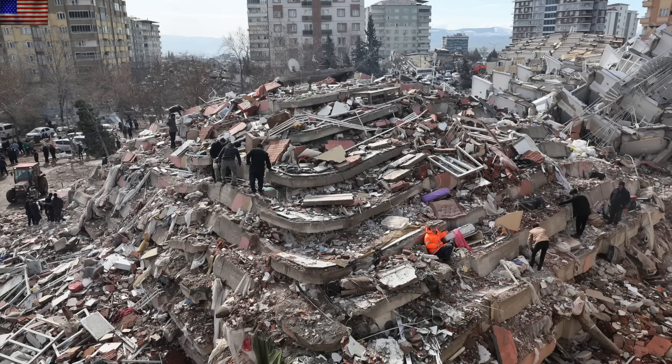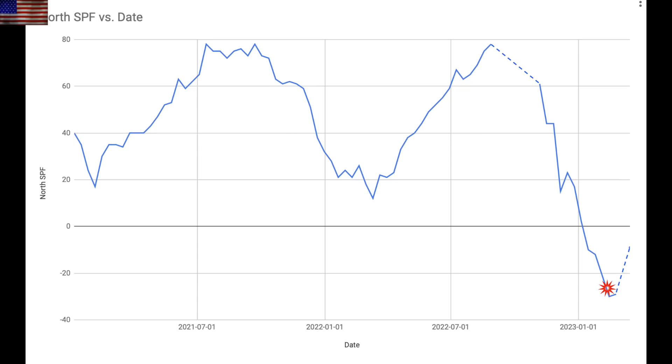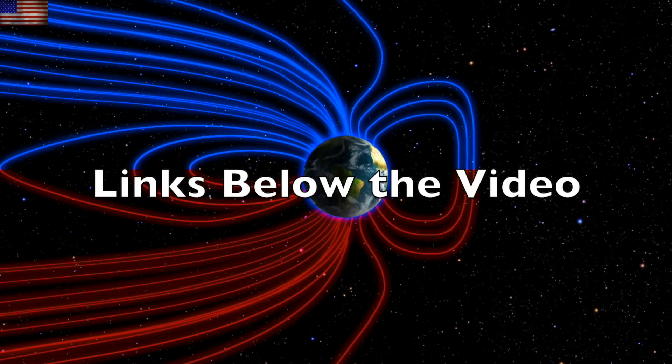The Turkey earthquake took down buildings, killed tens of thousands of people, and tore the ground apart. Veteran observers will remember our examination of the most devastating earthquakes being tied to solar polar magnetic field activity, and that was the case again with this event. You've seen it in our videos, our books, and in our premier scientific study published eight years ago: when there is a maximum peak in magnetic power or a magnetic reversal in the solar polar magnetic fields, we get the biggest earthquakes. The northern solar polar fields hit their negative peak right around the time of the Turkey event, noted at the red star.